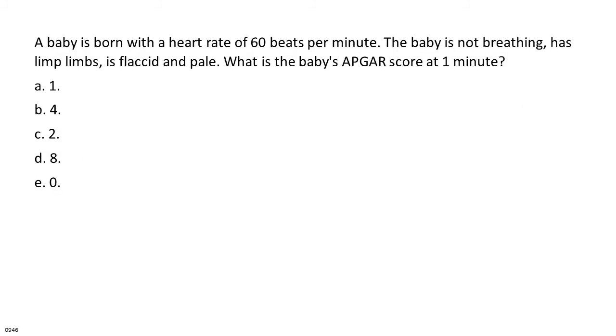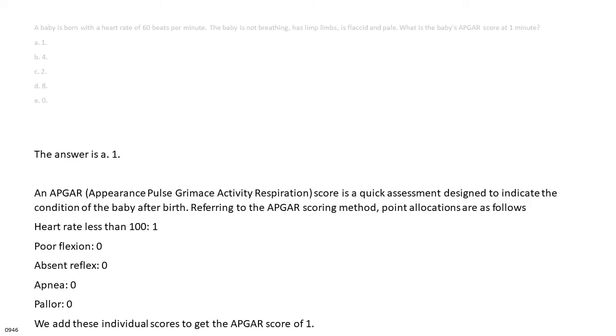A baby is born with a heart rate of 60 beats per minute, not breathing, limp limbs, and is pale. What is the baby's APGAR score at 1 minute? A. 1. B. 4. C. 2. D. 8. E. 0. The answer is A: 1. Point allocations: heart rate less than 100 = 1, poor flexion = 0, absent reflex = 0, apnea = 0, pallor = 0. Total APGAR score = 1.